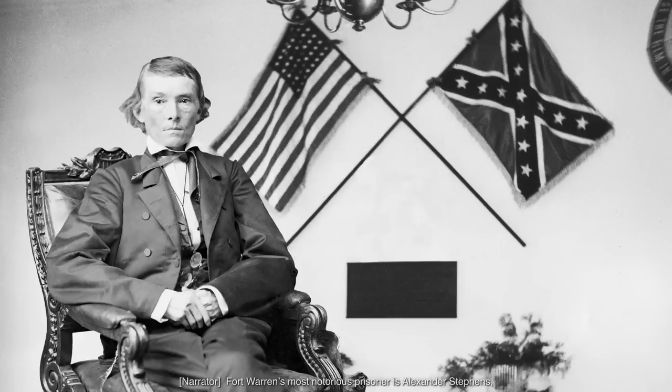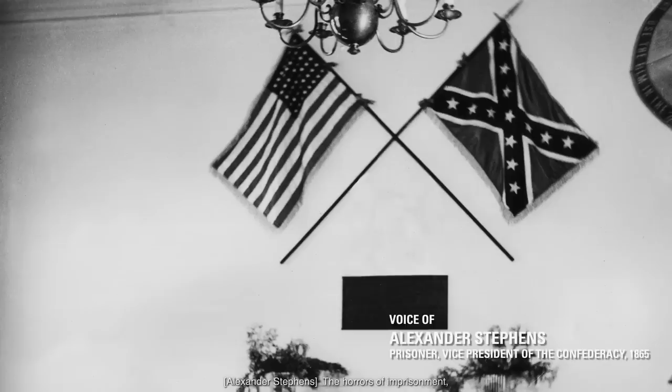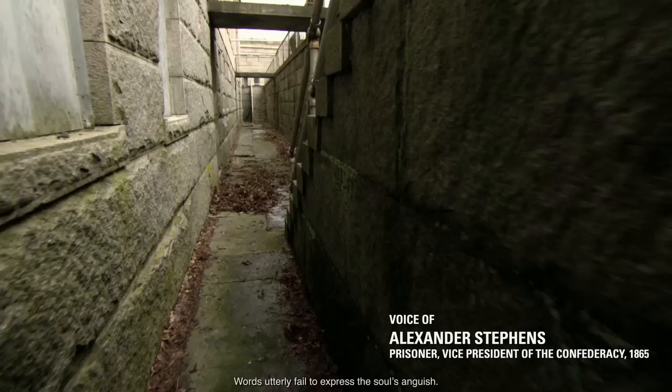Fort Warren's most notorious prisoner is Alexander Stephens, Vice President of the Confederacy. Mr. Stephens was a Confederate firebrand. He preached secession. He preached against the Union. He fought to defend slavery. 'The horrors of imprisonment, close confinement, no one to see or talk to. Words utterly fail to express the soul's anguish.'